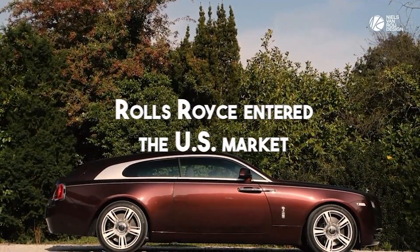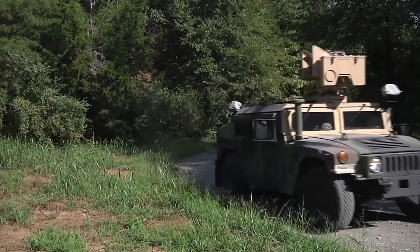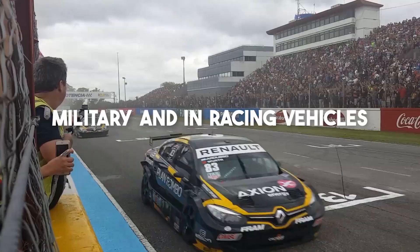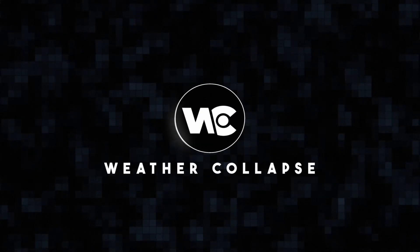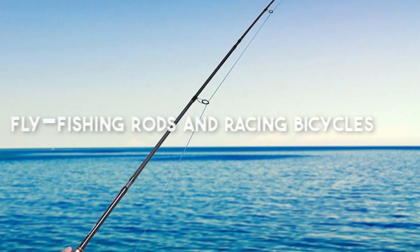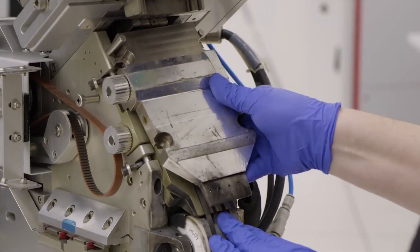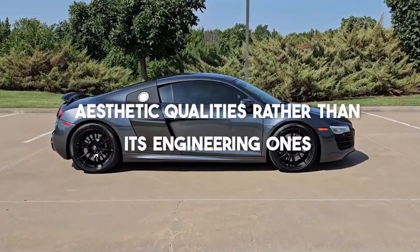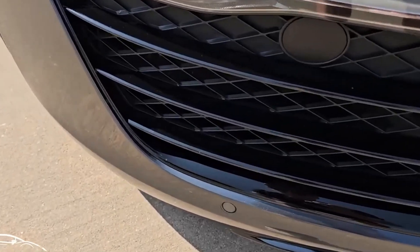When Rolls-Royce entered the US market, carbon fiber was employed for the fan blades in the jet engines. Since then, it has been utilized by the military and in racing vehicles. Products for everyday use now contain it. Carbon fiber is used in both the priciest and lightest fly fishing rods and racing bicycles. Since carbon fiber has such a high-tech appeal, it is now exploited for its aesthetic qualities rather than its engineering ones, as in the case of aftermarket auto parts.